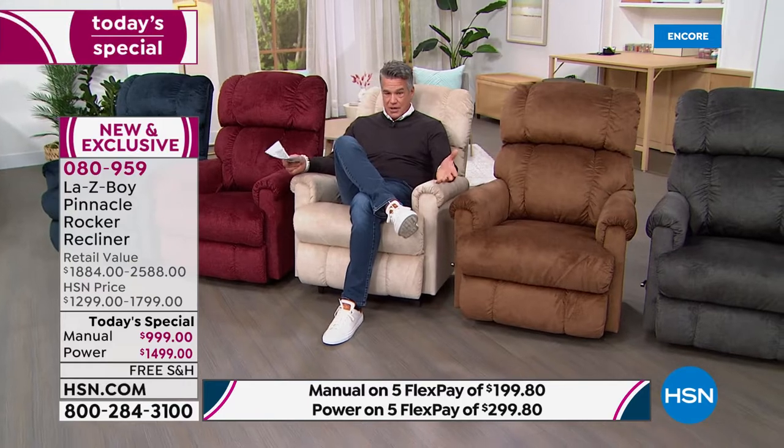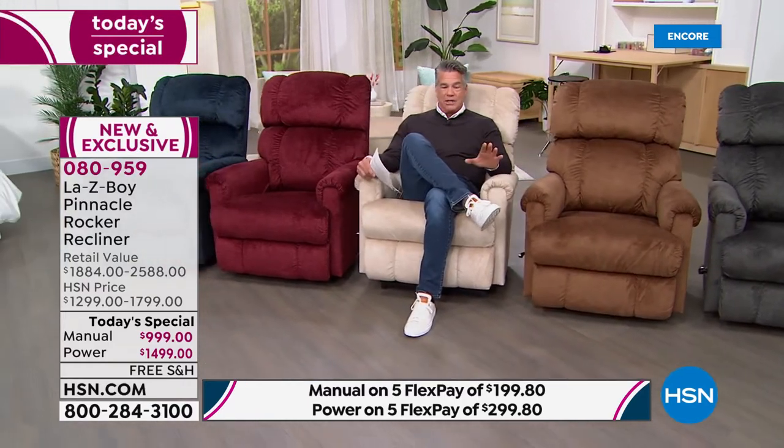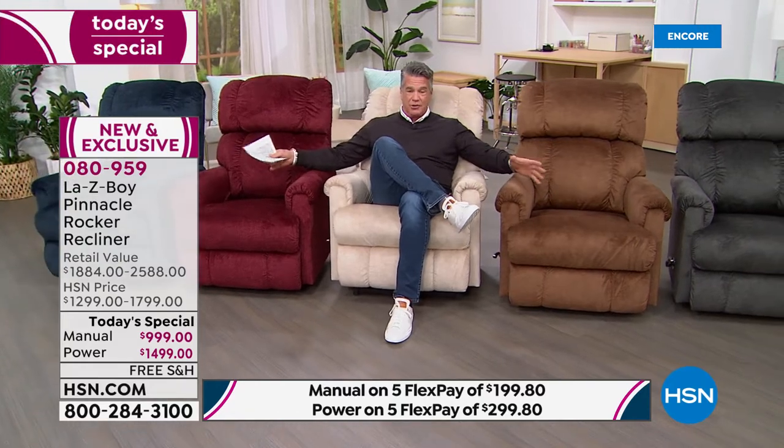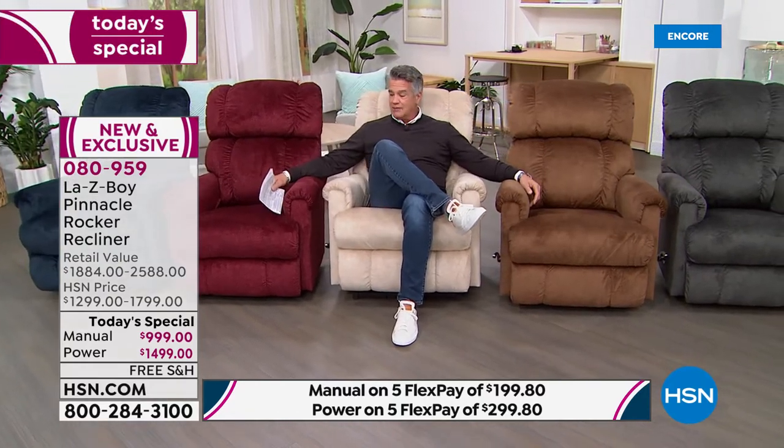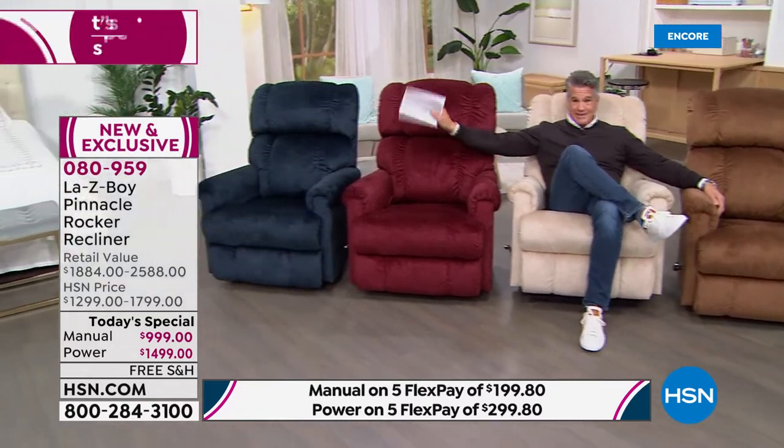The one I'm sitting in is our exclusive color — Pearl, an off-white neutral. They're all neutral colors, so they'll match any color scheme in your home. Moving over to the right, this is our Pinnacle in Navy.